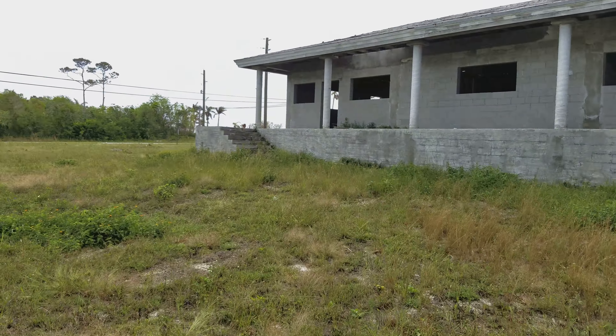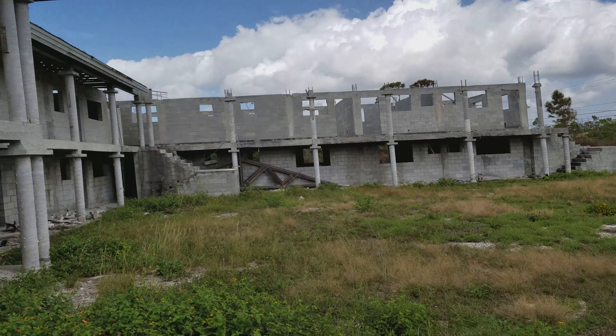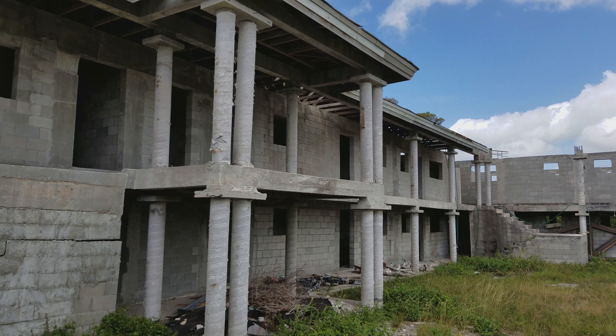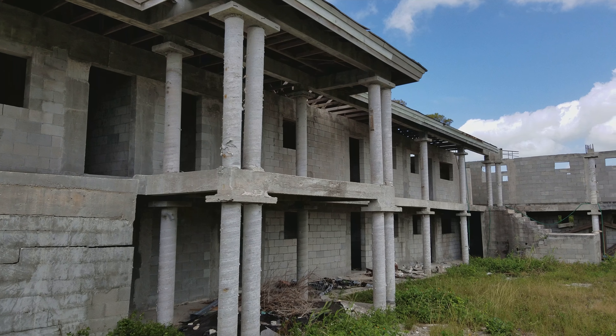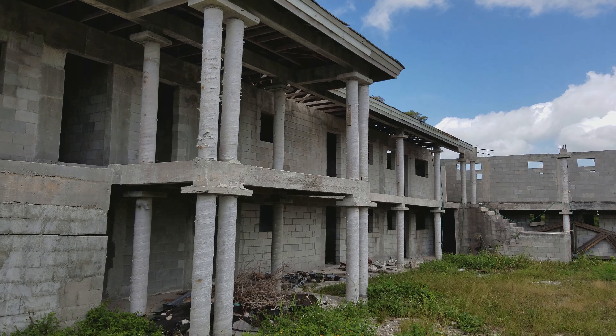There you have it — an old abandoned, never-finished hotel, I guess. Pretty cool. Thanks for watching — make sure to like and subscribe if you haven't. See ya, bye!